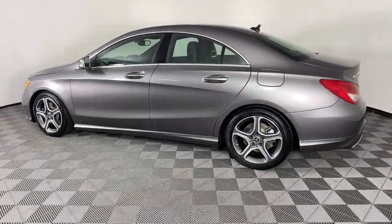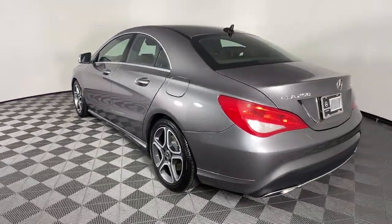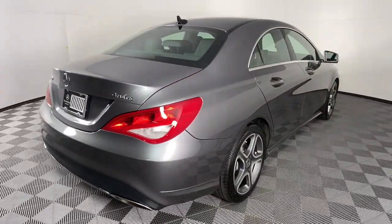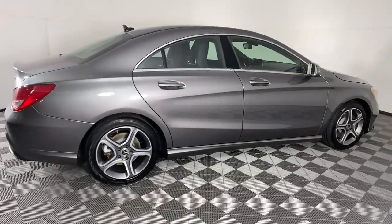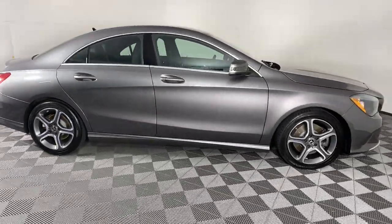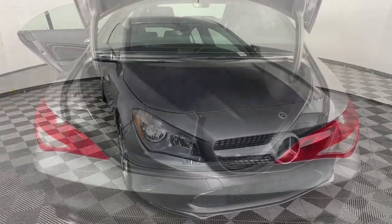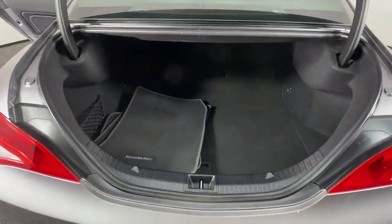This refined CLA-Class sedan delivers modern coupe-like styling, a long list of standard luxury amenities, premium cabin design, poised ride and handling, and the tech you need to be secure, connected, and entertained. All you need to do is relax and enjoy the journey. The following are some of this vehicle's highlighted options.